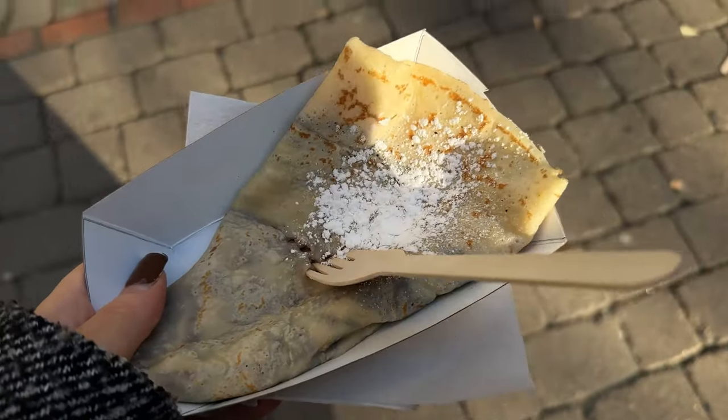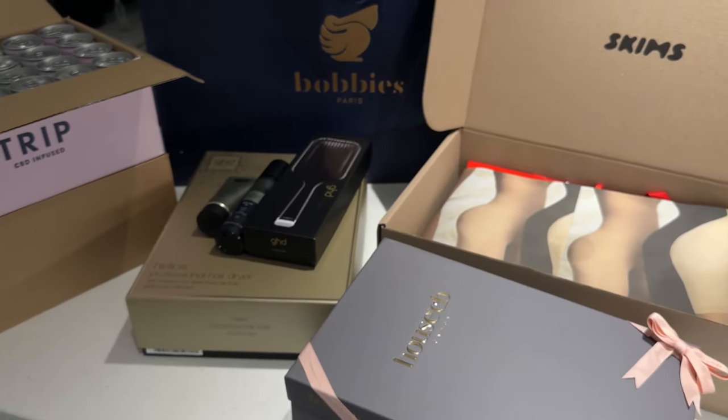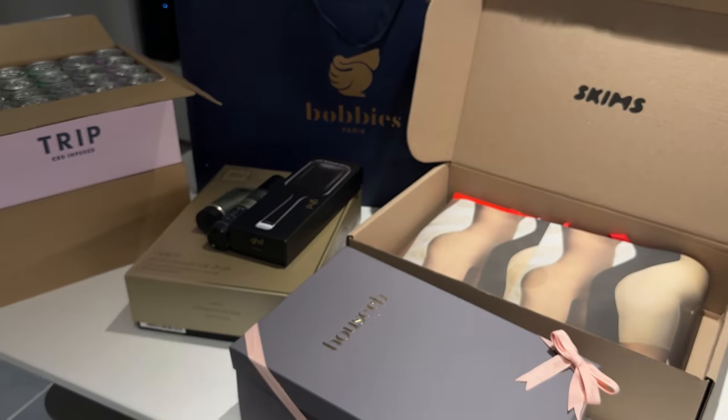So excited! Good morning guys, it's Monday today and I thought I'd start off by doing a huge PR unboxing. I've very kindly been sent lots of lovely packages and I thought we'd just open some bits up together.